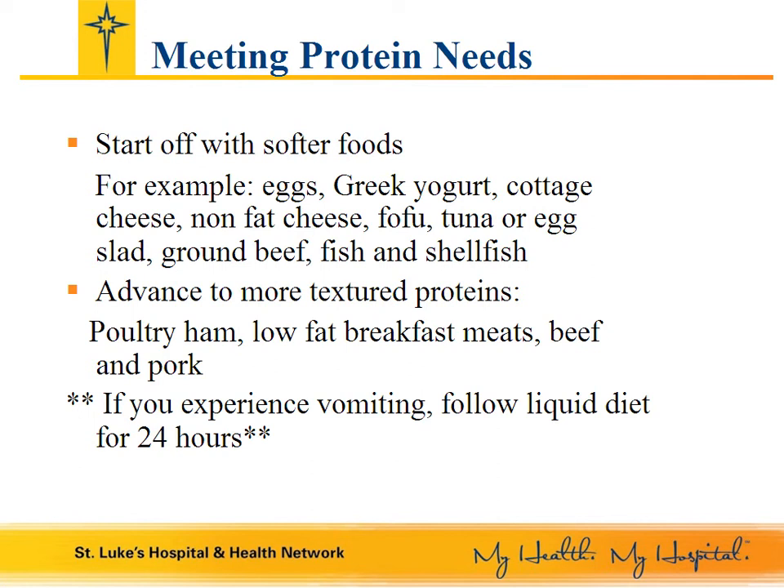When you can tolerate softer proteins, move on to protein foods with more texture such as poultry, ham, low-fat breakfast meats, beef, and pork. These more fibrous meats may take more time to tolerate, so be sure to try each food multiple times. Chew your food very well until it has applesauce consistency before swallowing. Slow cook some of your meats in a crock pot and make items like chicken stew, pulled pork, or beef stew. Moist cooking methods will make these foods easier to swallow. And remember, if you have an episode of vomiting, go back to liquids for 24 hours to allow the stomach irritation to subside.